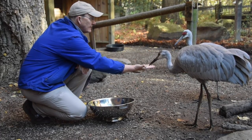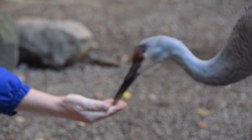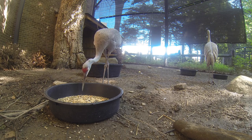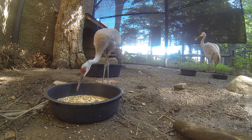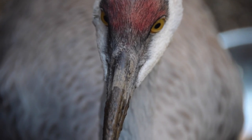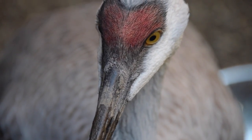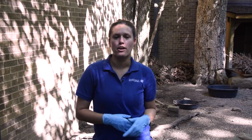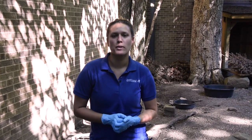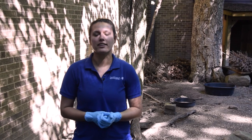We do training with these guys — they know target training and are very interactive with different enrichment that we give them. They like to check out hoses, badges, cameras, and really anything that we put in here for them. Thank you for watching our creature feature on the Sand Hill Cranes. You can see them in our new Perkins Wildlife Center presented by KeyBank.